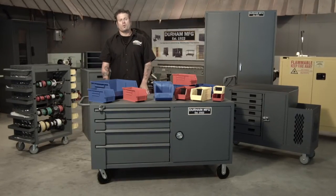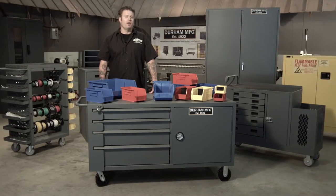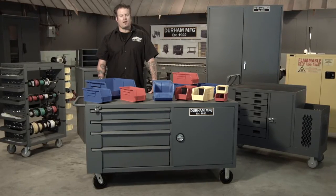For all your industrial storage and safety needs, make sure you check out Durham Manufacturing. You can see them on the web at www.durhammfg.com.